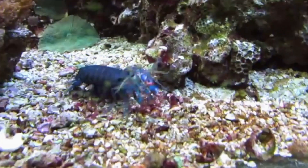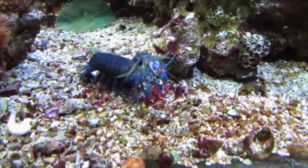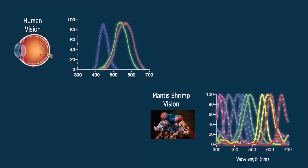The manta shrimp, a striking little critter that thrives in the tropical waters of the Indian and Pacific Oceans, can perceive upwards of 12 primary colors, providing unprecedented sensitivity to different shades and hues.